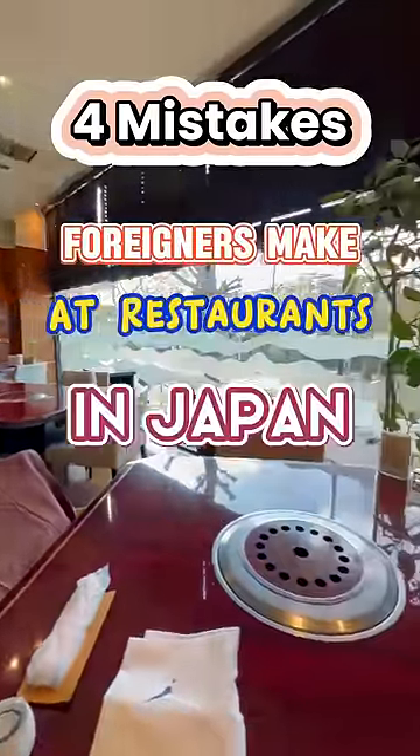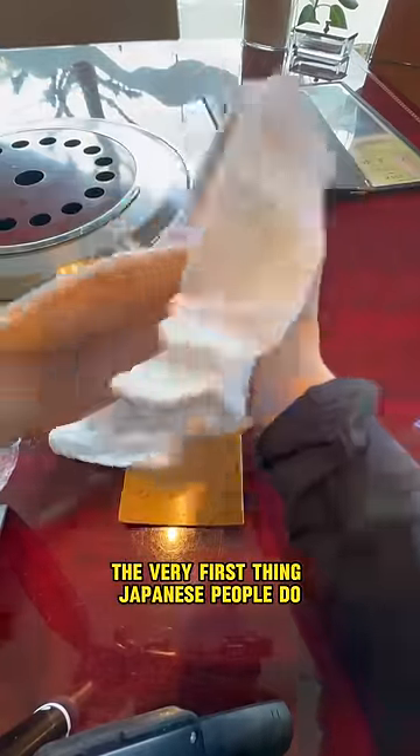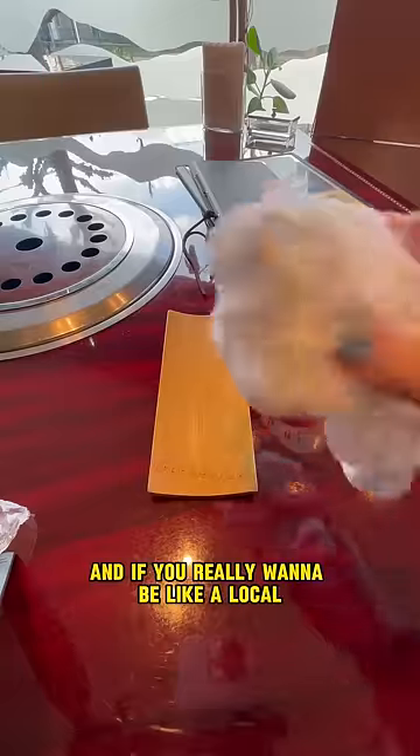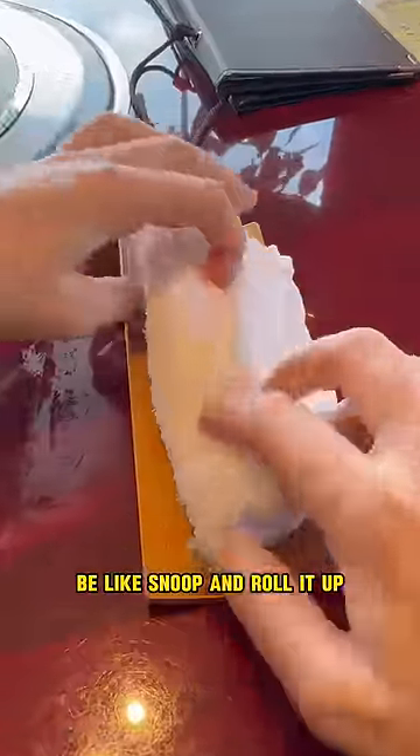Four mistakes foreigners make at restaurants in Japan. Number one: not using the oshibori. The very first thing Japanese people do when they're seated is wipe their hands and mouth with hot towels or wipes like these. And if you really want to be like a local, don't just crumple up your towel like a barbarian. Be like Snoop and roll it up.